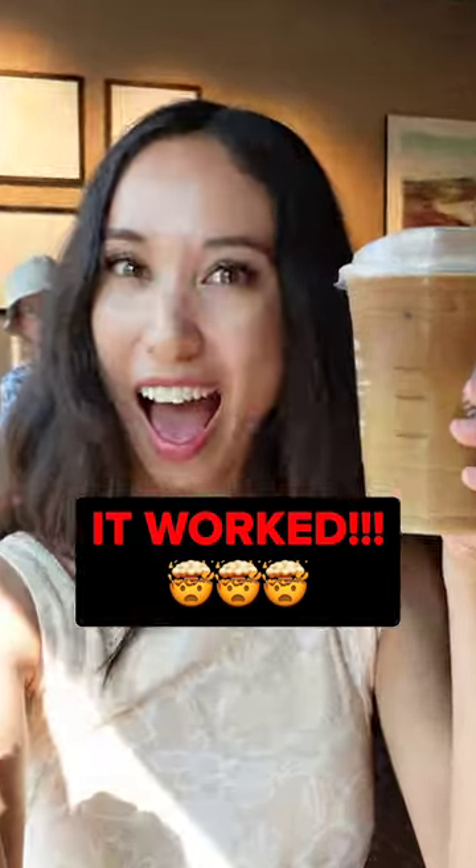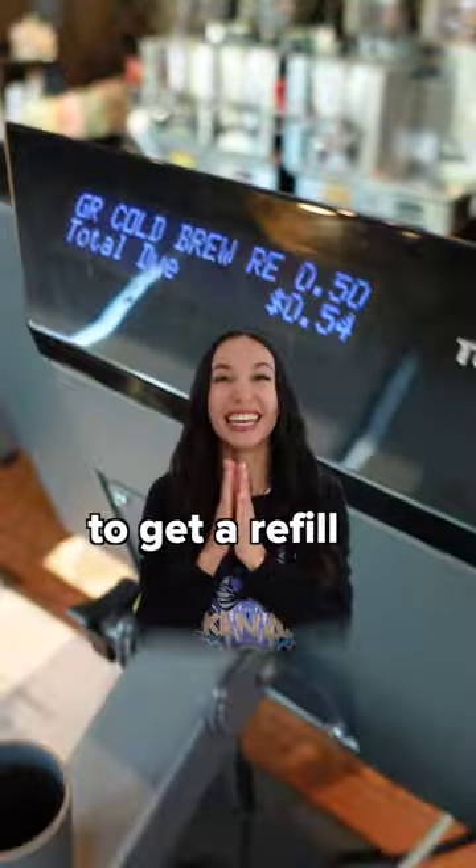Oh my god, it worked and it only cost 54 cents to get a free refill of my entire drink.